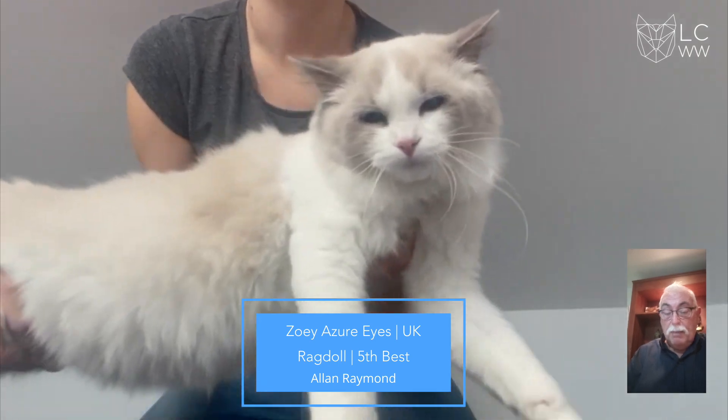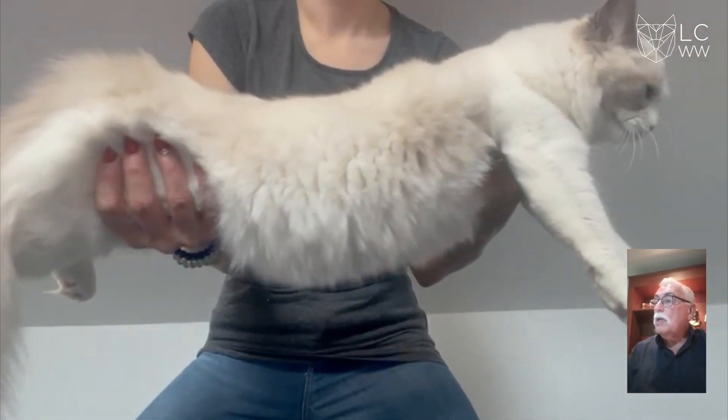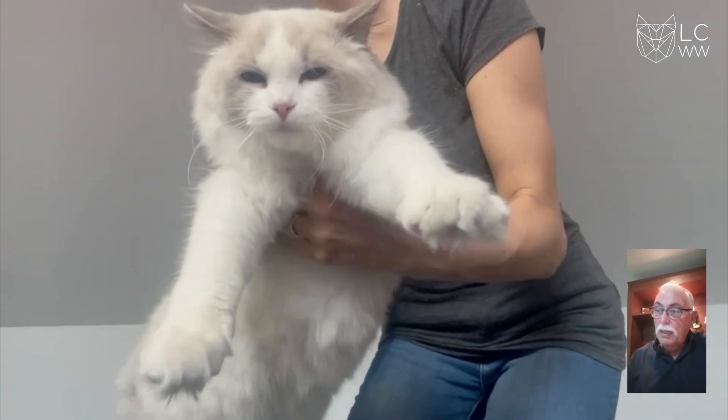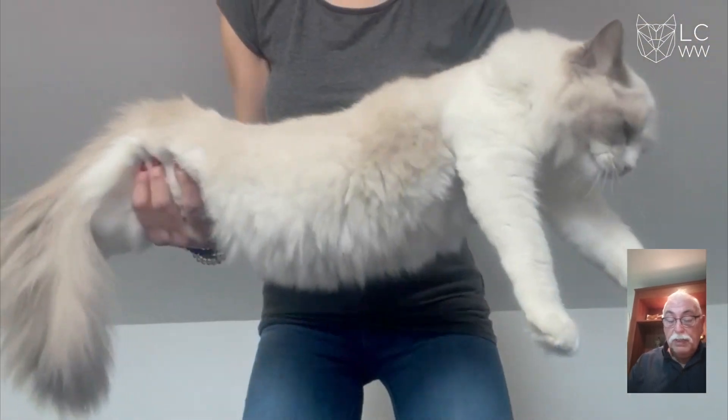5th best is a blue pointed white Ragdoll, lovely length of body and tail, nice in profile, lovely flatness on top of the head. This is a very beautiful kitten and it's 5th best in show.